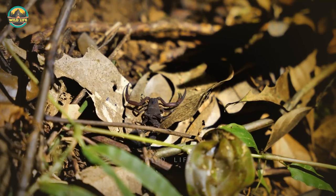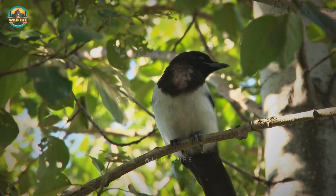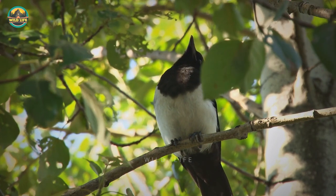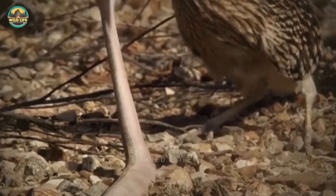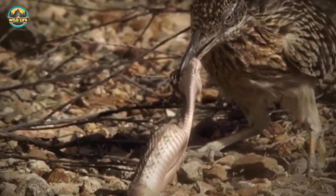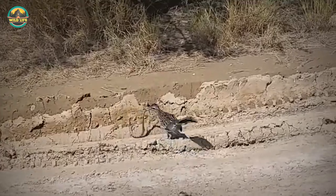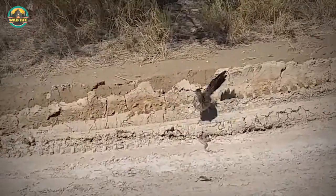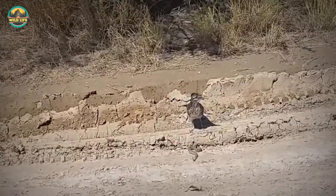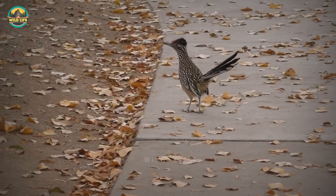Roadrunners eat scorpions, frogs, reptiles, small mammals, birds, and eggs as their primary food. But if a pair of roadrunners wishes to eat a rattlesnake, they team up and peck the snake's head until it dies. They catch rats and lizards in a similar manner, snatching the prey and crushing it against a rock before devouring it. Fruits, seeds, and plants make up about 10% of their diet.